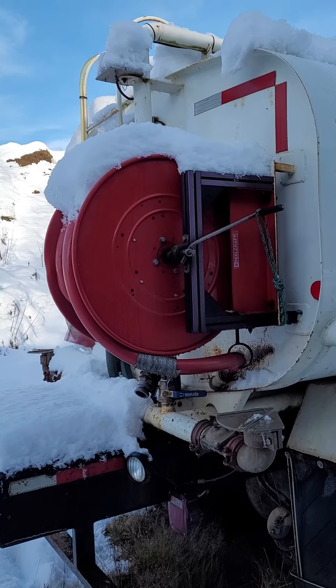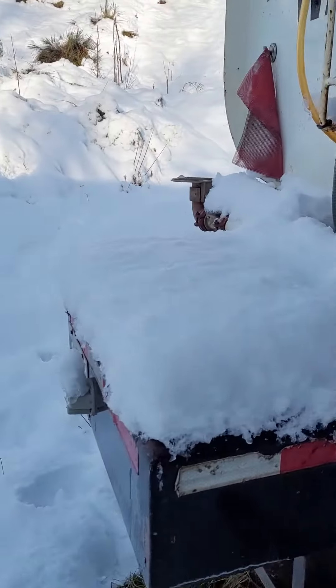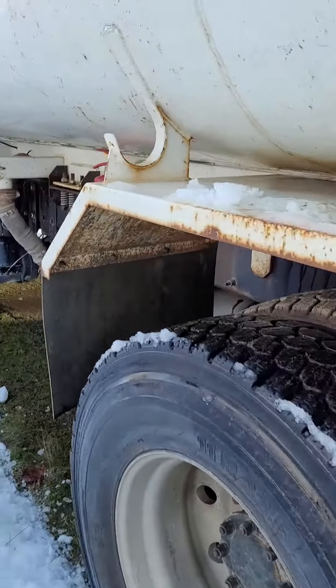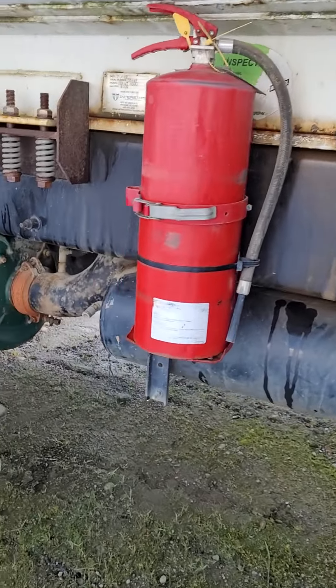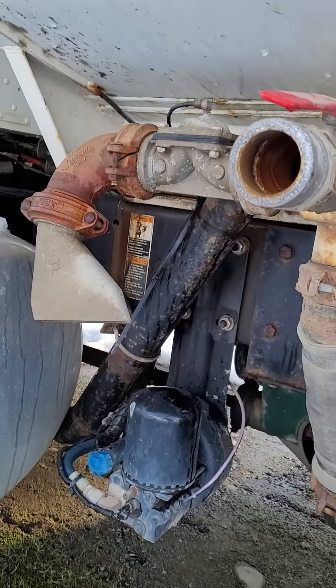Hose reel in the back, spray bars in the back and the side. High volume water pump with another spray bar.